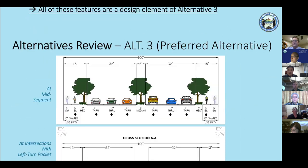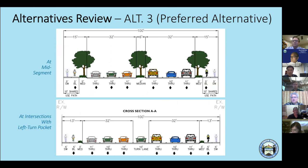Alternative 3's cross-section shows a shared path, a five-foot parkway area, three through-lanes in each direction, and a six-foot landscaped median with trees — mirrored on the other side. At intersections with left-turn pockets, there are added challenges with ADA compliance and crosswalks, but also opportunities to increase that area and make signal modifications to improve traffic flow.